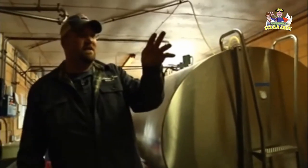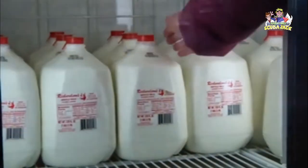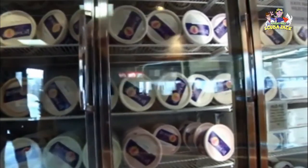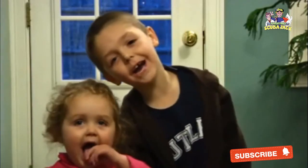We have a bottling facility up front so we bottle it. Most of the milk gets sold as milk. Whatever extra we have goes into the ice cream mix and gets made into ice cream. I love ice cream.